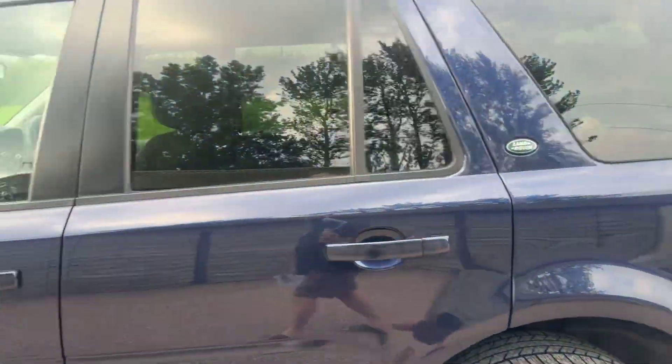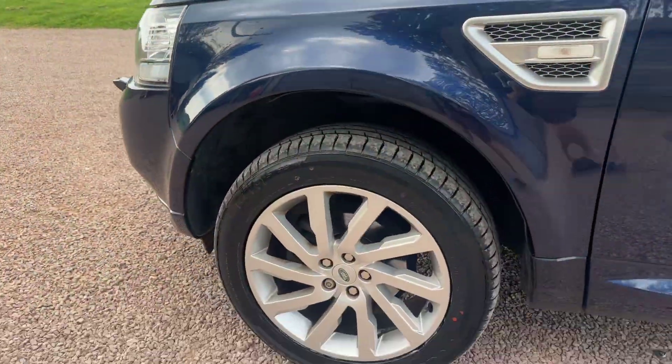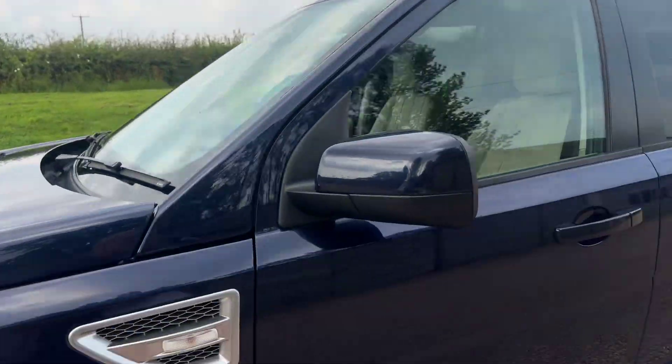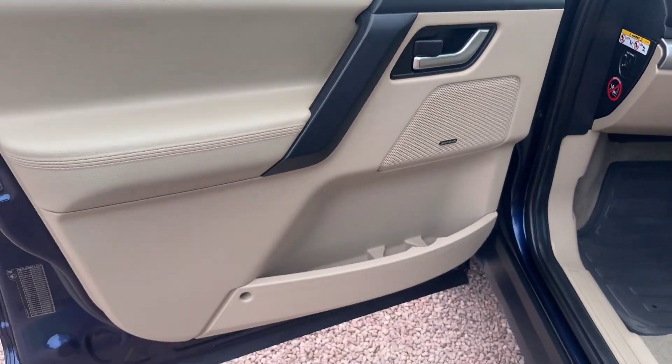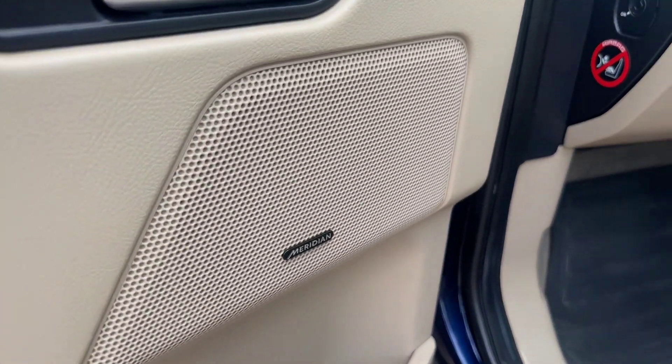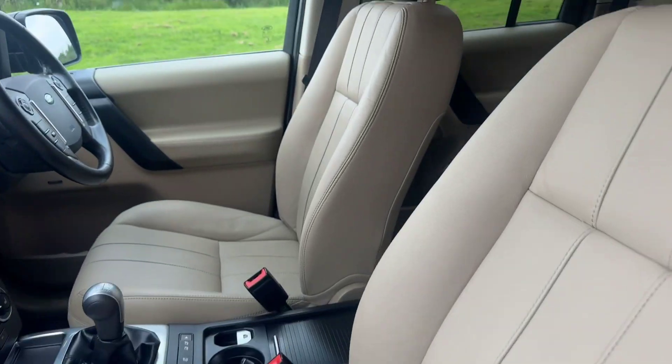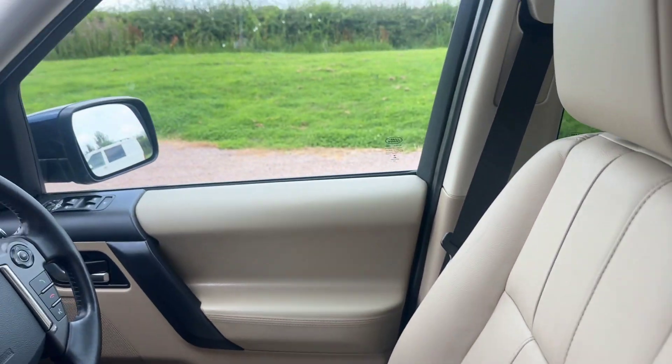Beautiful wheels, new tyres on the front, not covered in stone chips. Oatmeal leather, very nice. Fitted Land Rover rubber mats. Leather in beautiful condition.